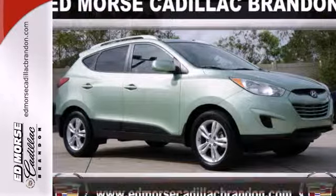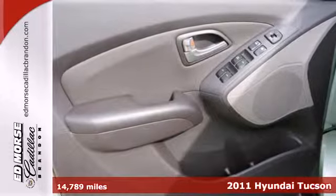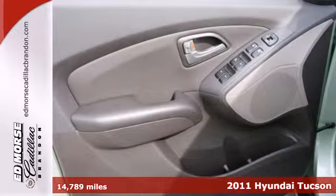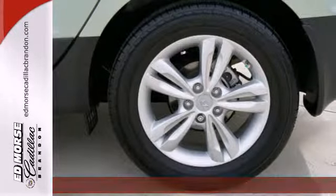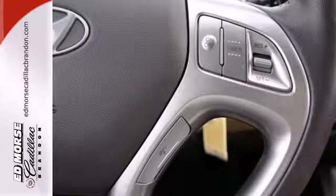It's a 2011 Hyundai Tucson. It's loaded with standard features including air conditioning, a tilt adjustable steering wheel, four-wheel anti-lock brakes, driver and passenger whiplash protection, a USB connection, and child safety locks.